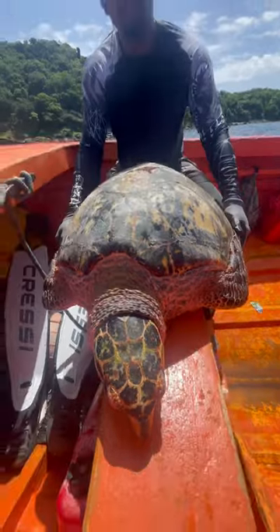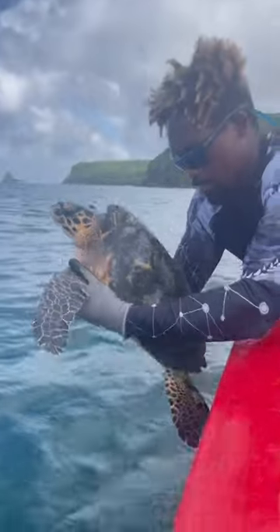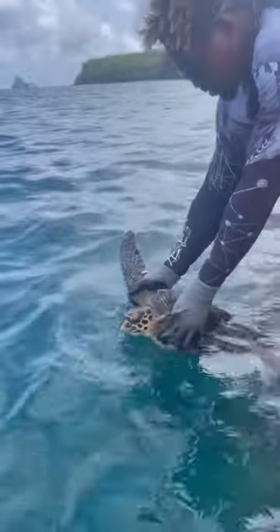Although the Hawksbill Turtle is only the third smallest of the sea turtle species, it can be as big as a man. They are usually feisty and difficult to work with.